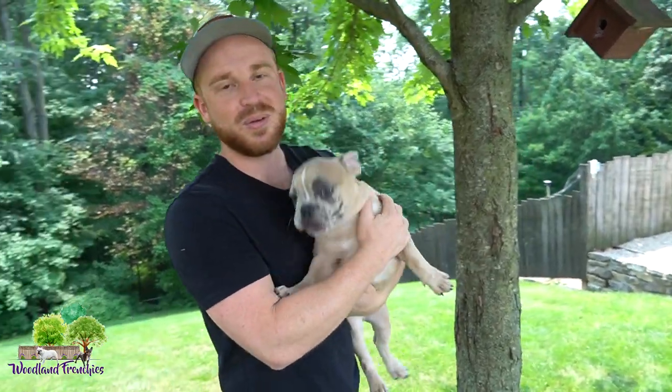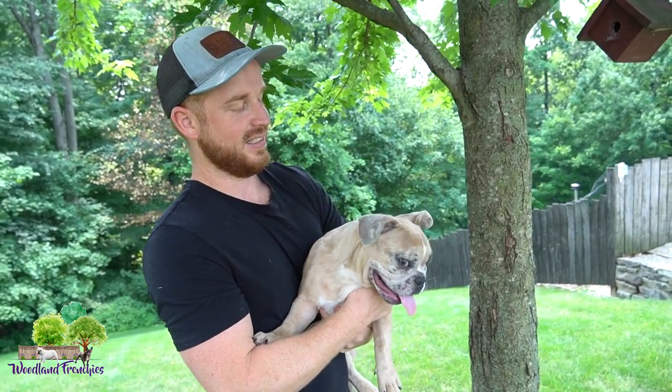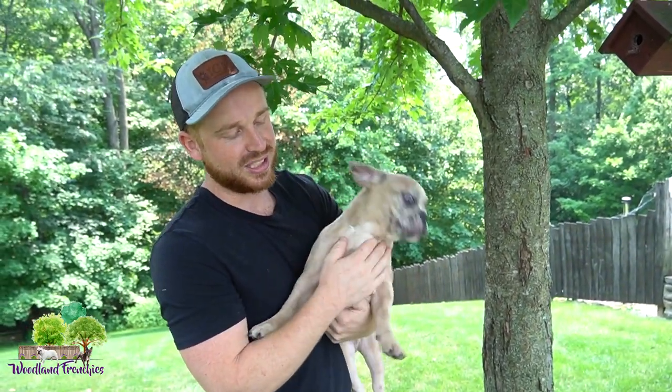His ears are getting there — they're just not fully standing up yet. Sometimes they'll go up when he perks up, but they just won't quite hold the position.